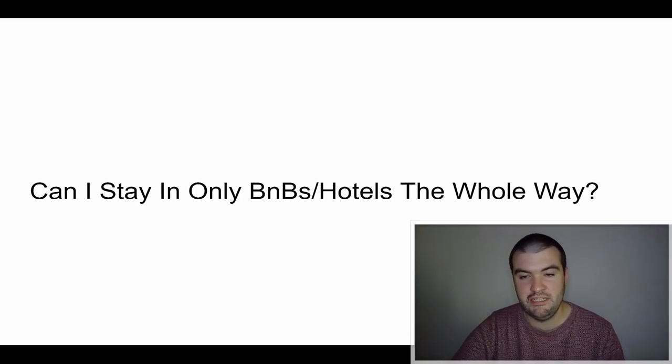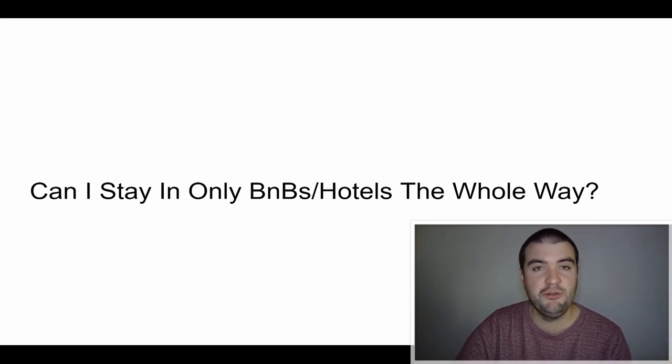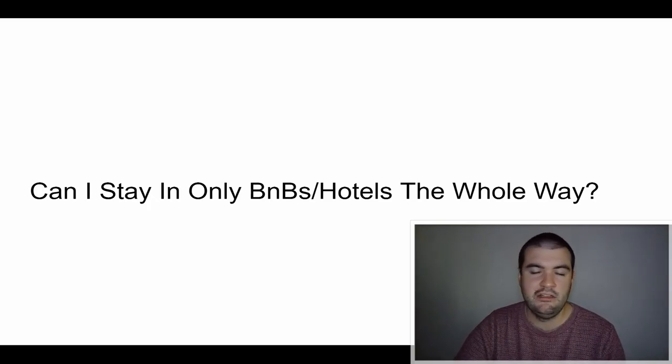If you don't want to camp, can you stay only in B&Bs or hotels the whole way? Yes, you can. There's plenty of accommodation on the trail. In some sections it might make sense to set up a base hotel and get picked up and dropped off each day — like on the Wicklow Way where that's pretty common. Obviously doing it this way is more expensive. B&Bs and hotels range from 40 euro a night to 100 plus, depending on quality. But it's entirely possible to do it staying in B&Bs or hotels throughout.